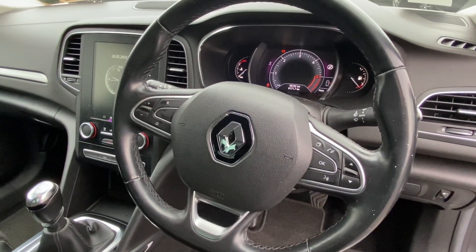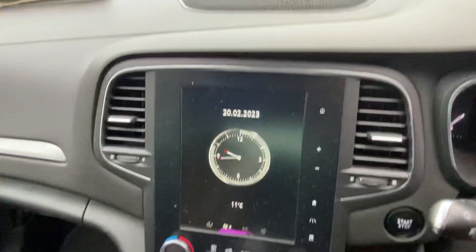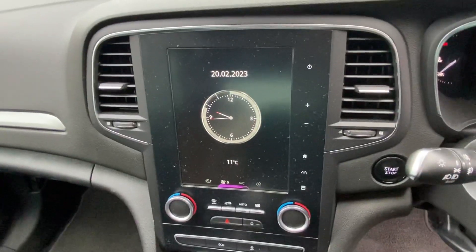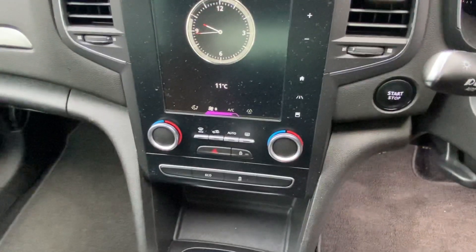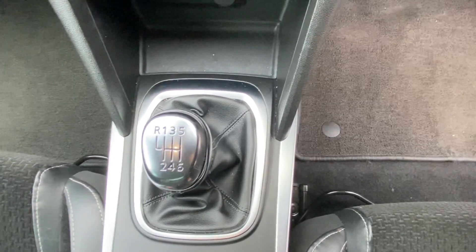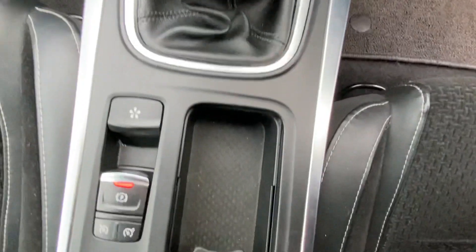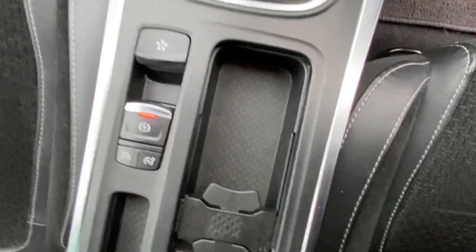It also has just over 46,000 kilometres on the clock. You have a lovely big screen there for your radio and Bluetooth connections. Down there you have your dual climate control and AC. It has your six speed manual gearbox, electric handbrake, cruise control, and also a few different drive modes.